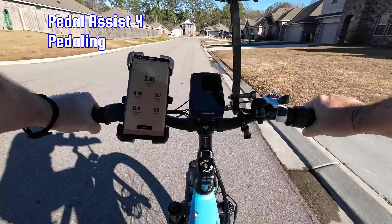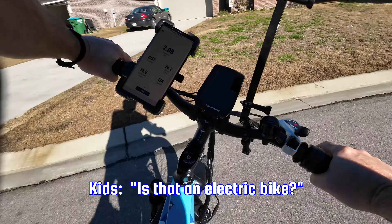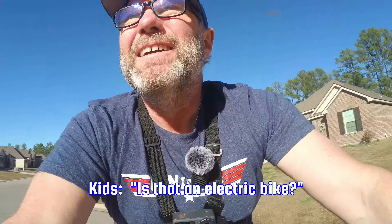We'll increase to pedal assist four. I'm in top gear now — seventh gear. No ghost pedaling, no problem at all.